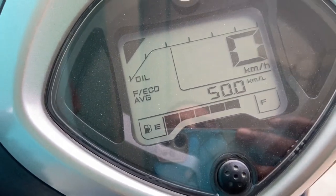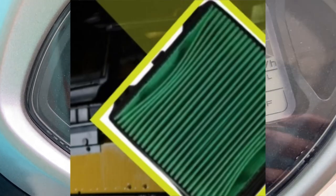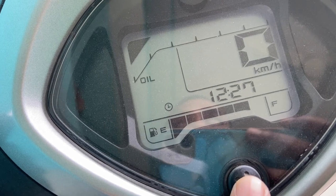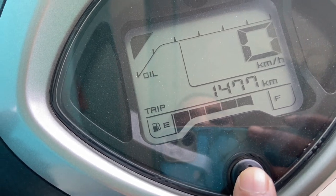Do not drive your bike with a dirty air filter, as this will reduce the efficiency of your bike or scooter and reduce the mileage. If you live in a place where there is too much dirt or sand, then you must lubricate your bike chain regularly.